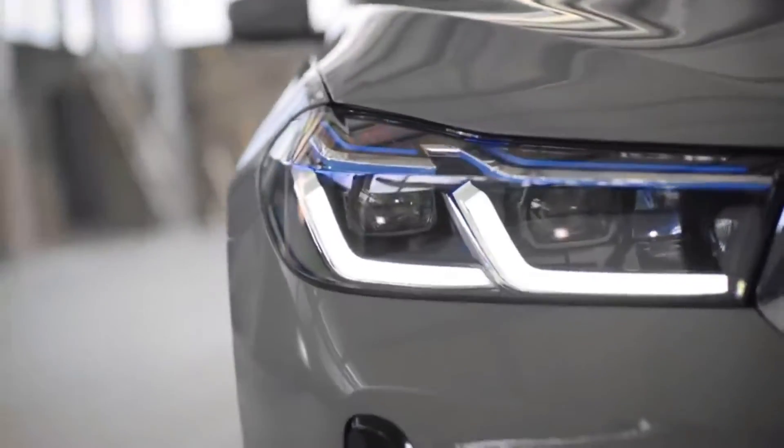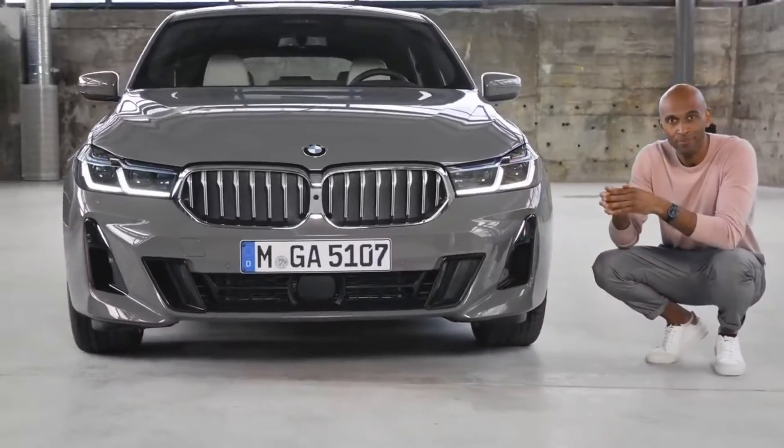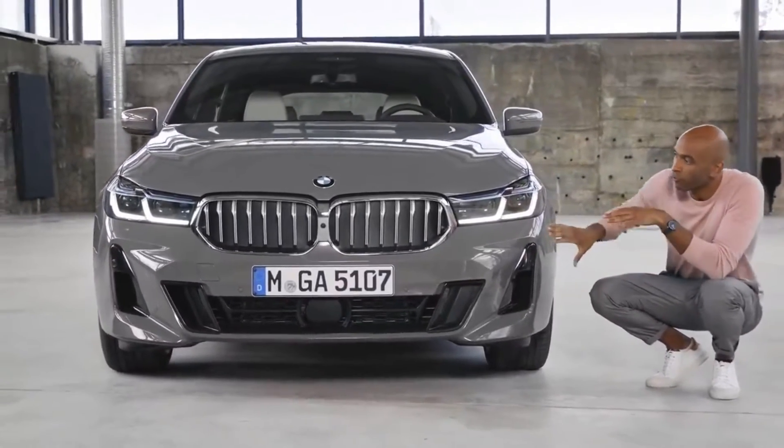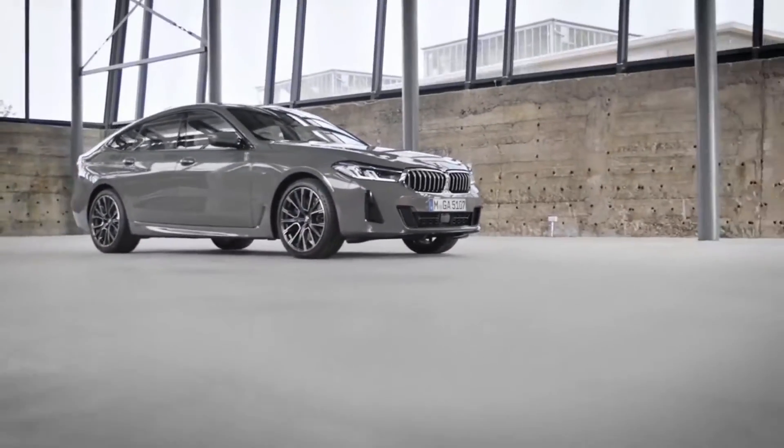Due to the improved performance of the headlights, some of you might have noticed they got rid of the fog lights. Also worth mentioning is the front bumper, which presents itself with a facelift and a new crucial design language.